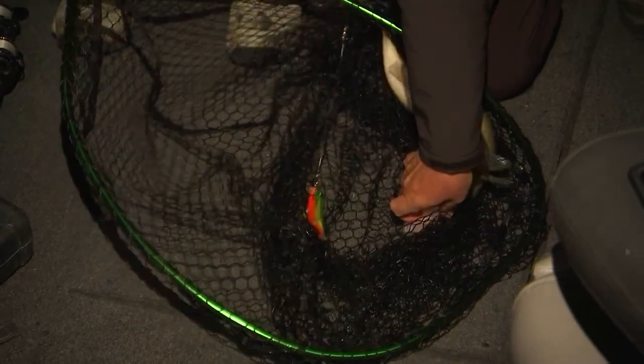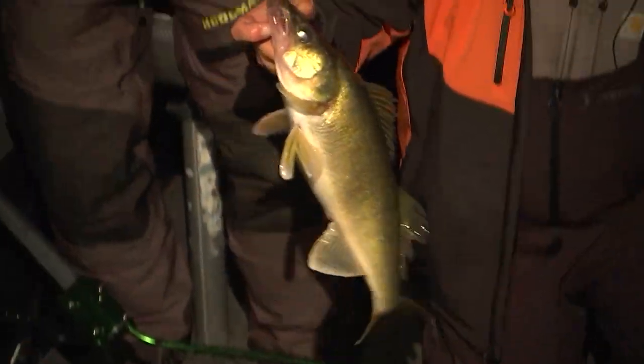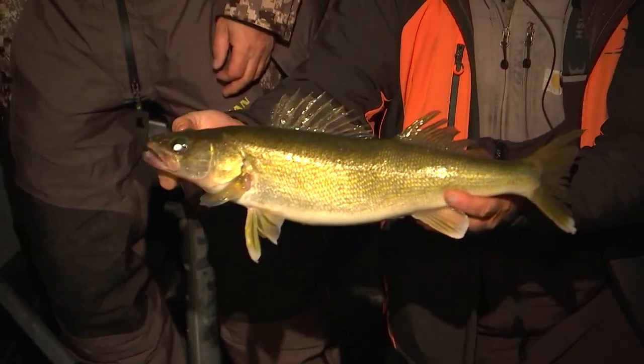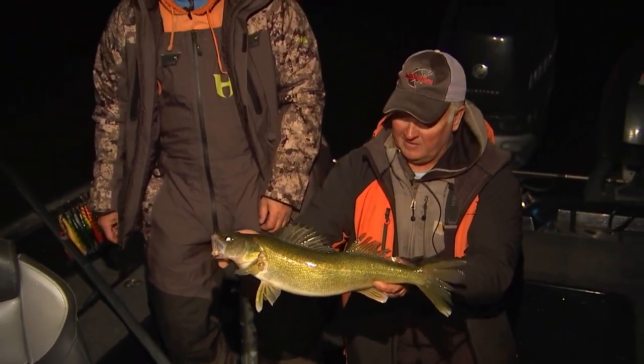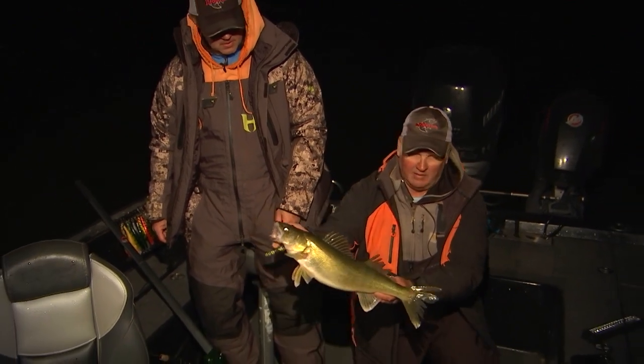She fell right off there — light bite, just barely having that lure in its mouth. She just had it right by the beak. They're starting to get fat, chunking up pretty good now. Not a giant, but we'll take it for a starter. Get her back in the water.